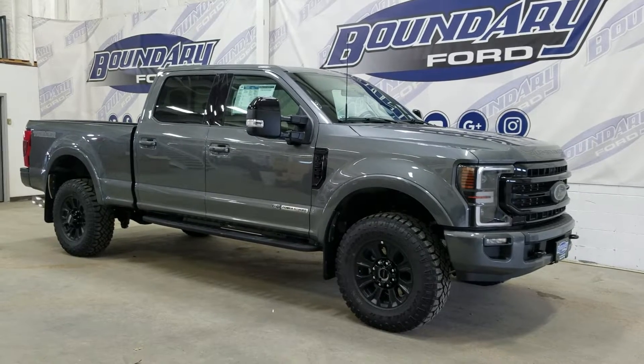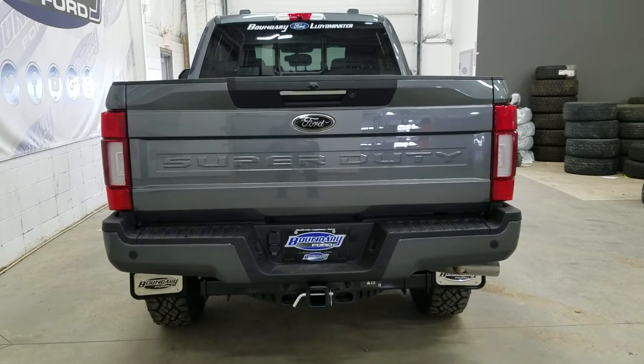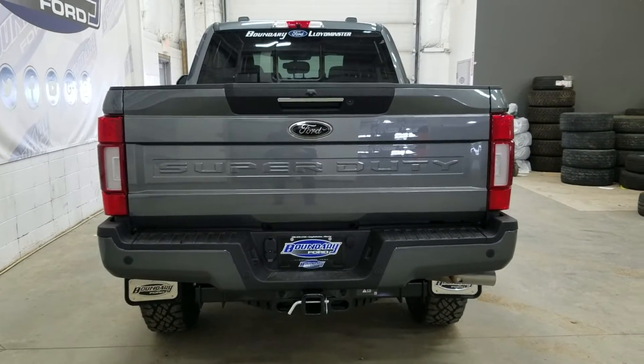This 2022 F350 also comes with remote start and remote keyless entry. At the rear we have a power locking tailgate as well as a rear camera with reverse sensing systems.